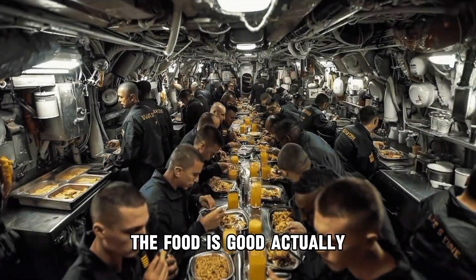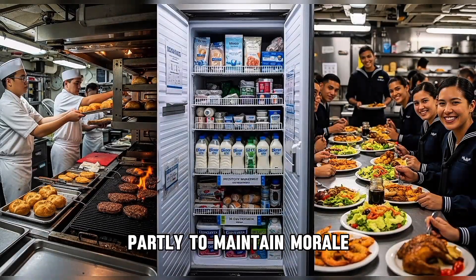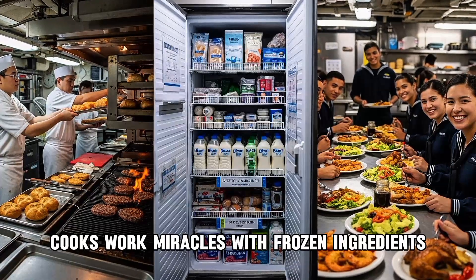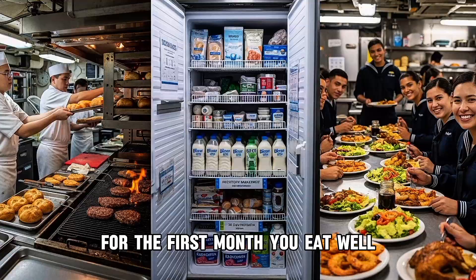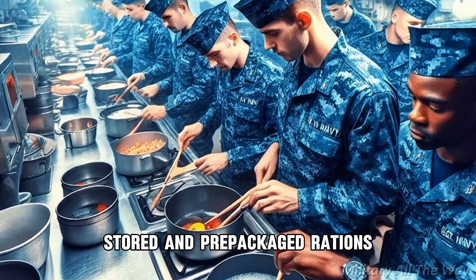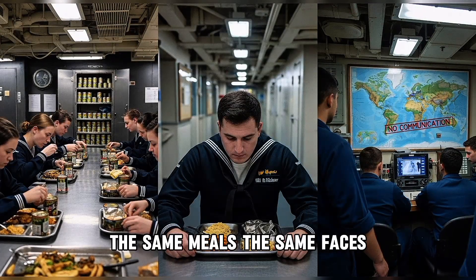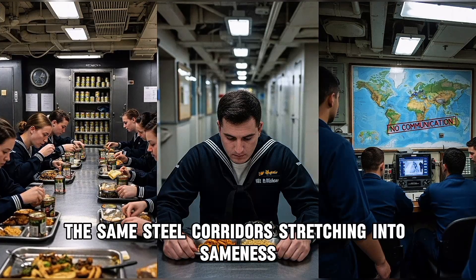The food is good, actually. Submarines are known for having the best chow in the Navy, partly to maintain morale, partly because storage space allows for variety. Cooks work miracles with frozen ingredients, baking fresh bread and preparing elaborate meals. For the first month you eat well, but by month three the fresh food is gone. You're eating from cans, frozen stored, and prepackaged rations. By month five, boredom sets in — the same meals, the same faces, the same steel corridors stretching into sameness.